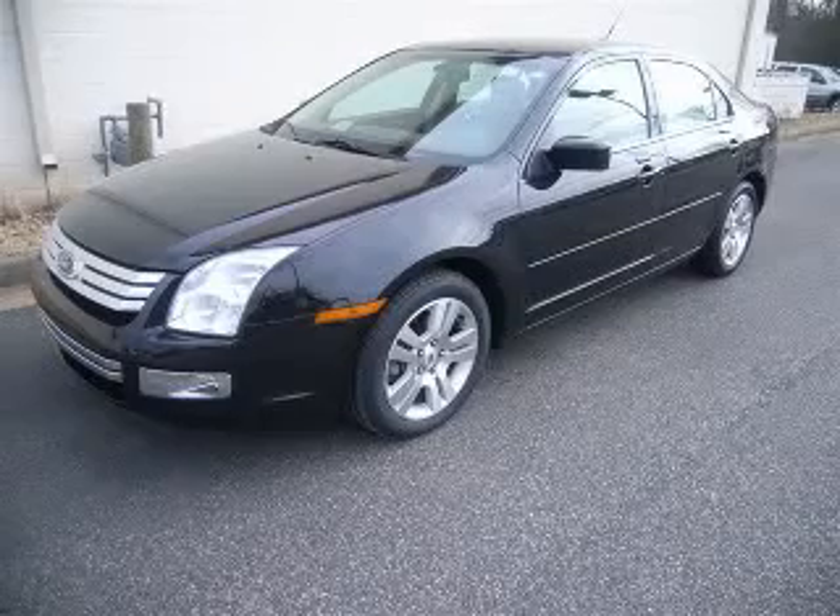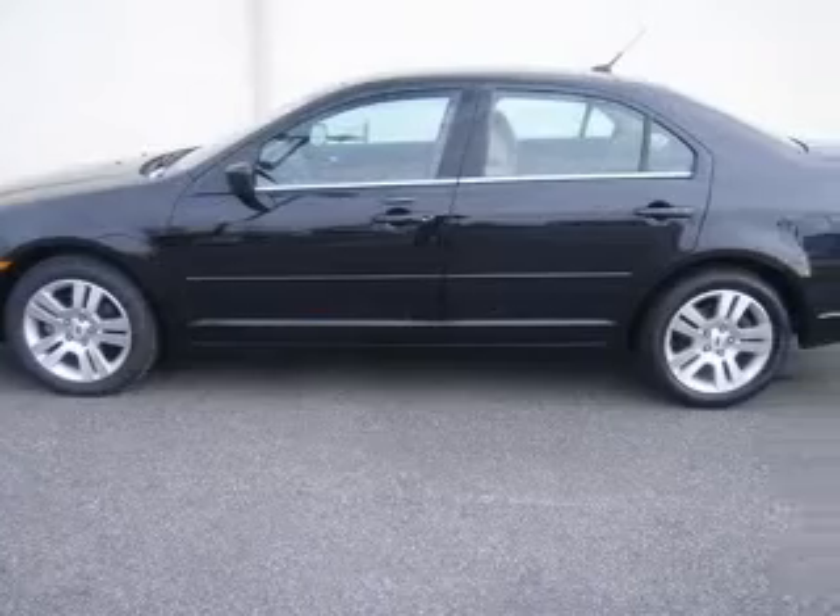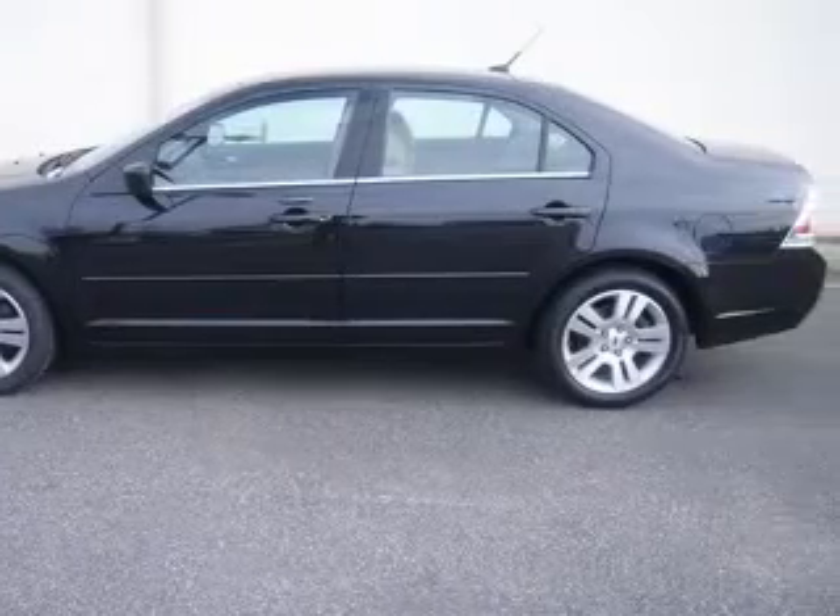We are proud to present this excellent 2009 Ford Fusion. This Fusion has a 3.0L V6 engine and an automatic transmission.